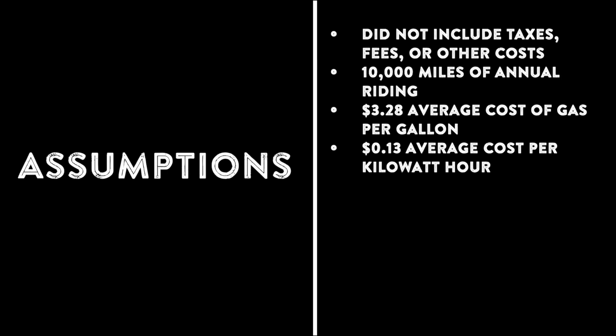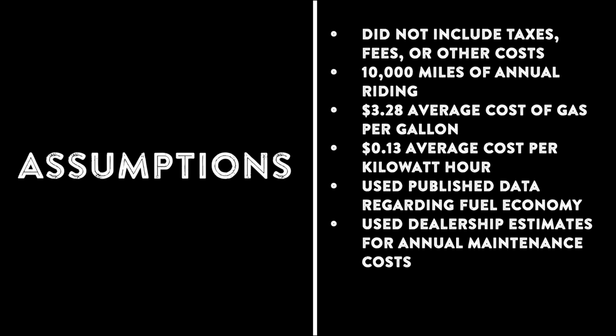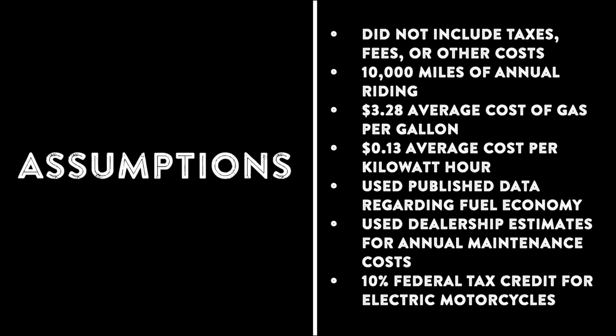Fuel economy of the gas motorcycles is based on data provided by the manufacturers and real-world tests. For example, the Ducati and the Harley-Davidson get around 49 miles per gallon. For the Zero SRF Premium, we used the published range data of 169 miles per full charge of the battery. We recognize that your mileage may vary and is subject to how you ride and environmental conditions.